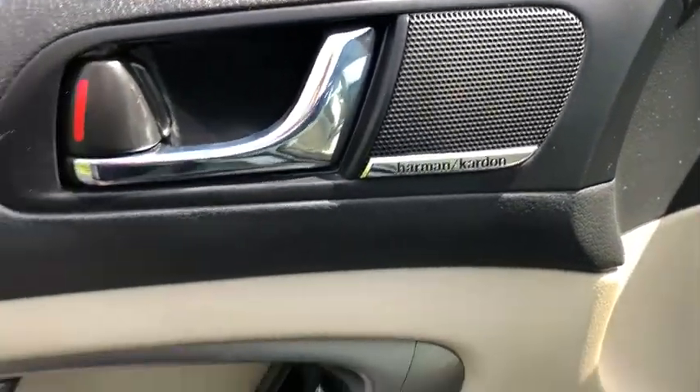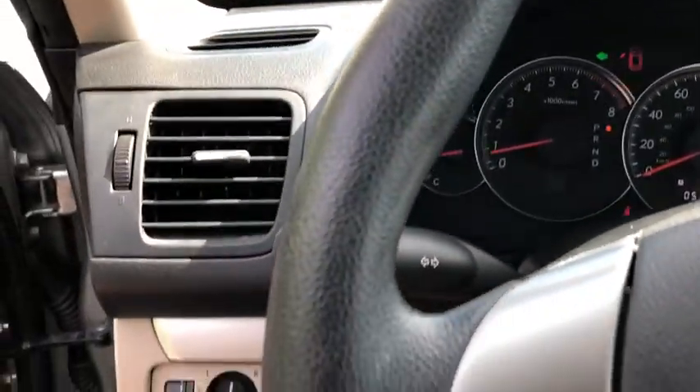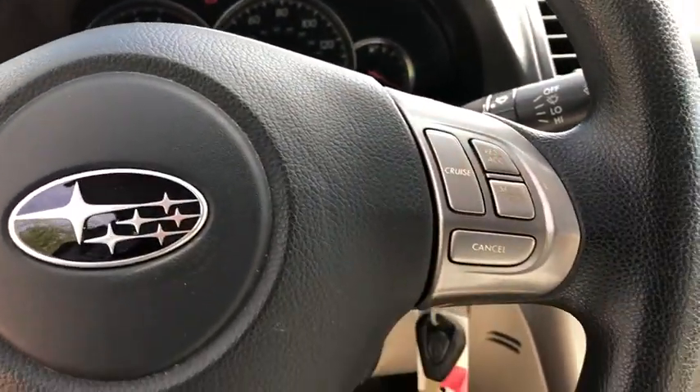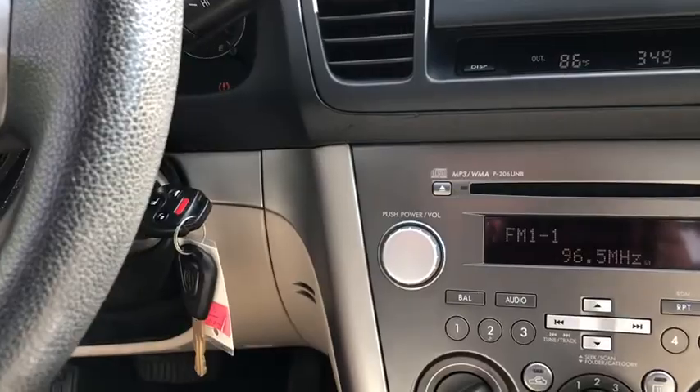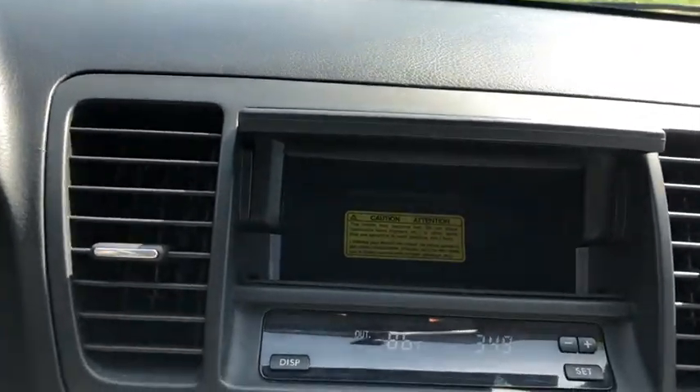Here are some of this vehicle's great options: dual airbags, alloy wheels, power steering, four-wheel disc brakes, AM-FM stereo with CD player, electronic stability control, trip computer, rear window defroster, power windows, security system, tachometer, remote keyless entry.